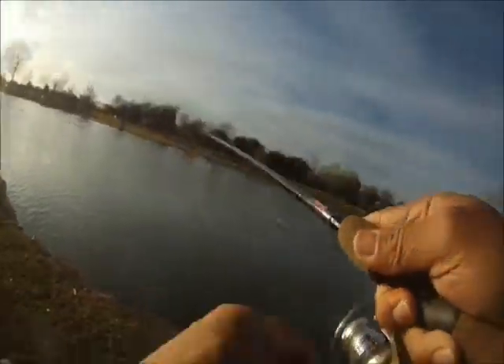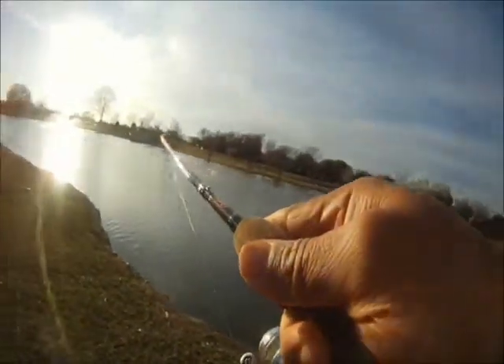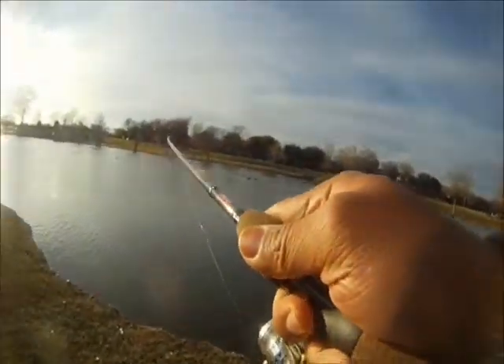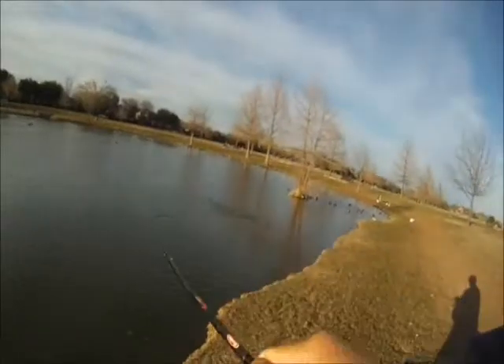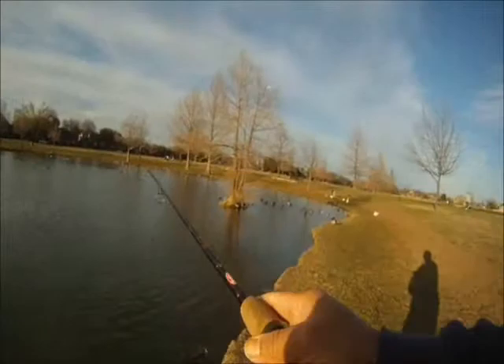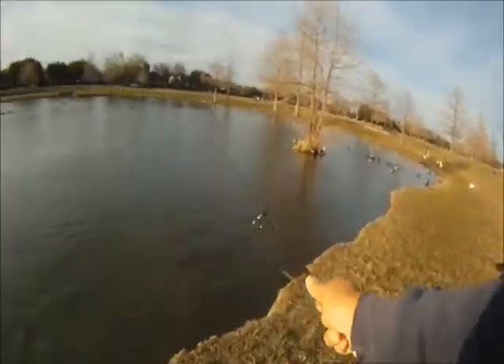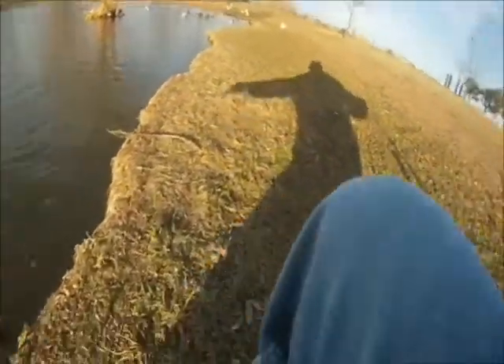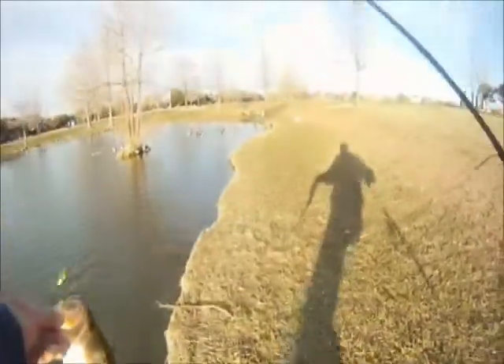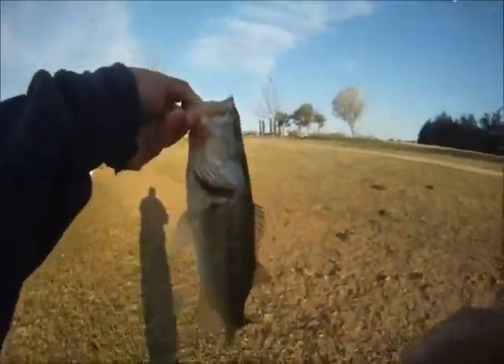This one's a little bit bigger, hit on that chartreuse rooster tail, 1 1/8 inch. Had to play it a little bit on a four-pound test and a light drag, so we sure didn't want to lose this one.